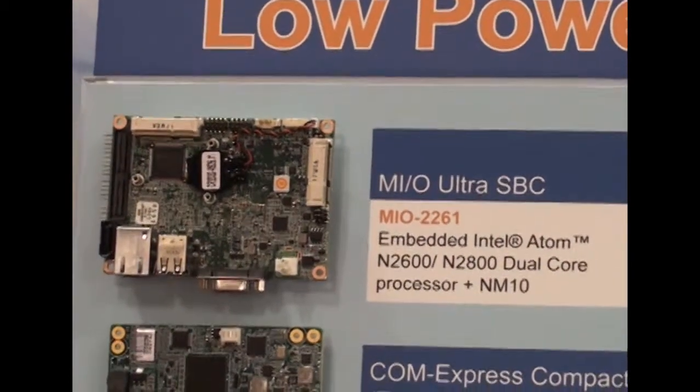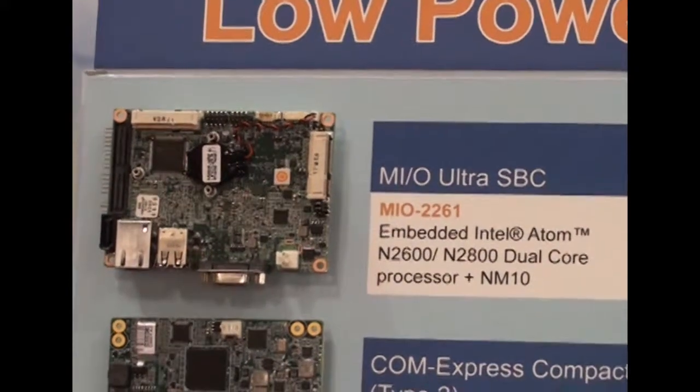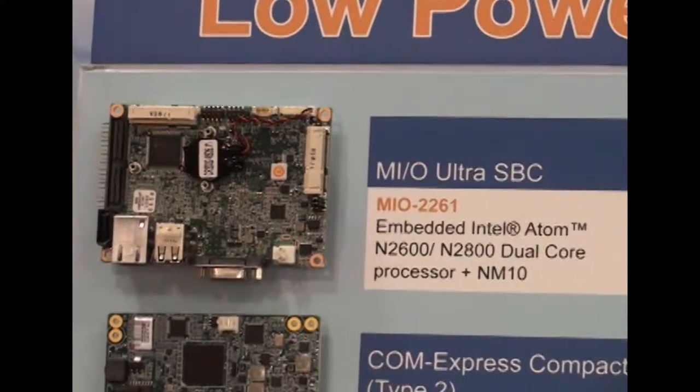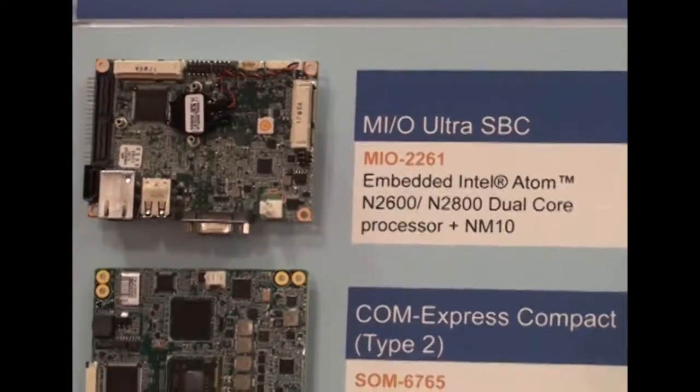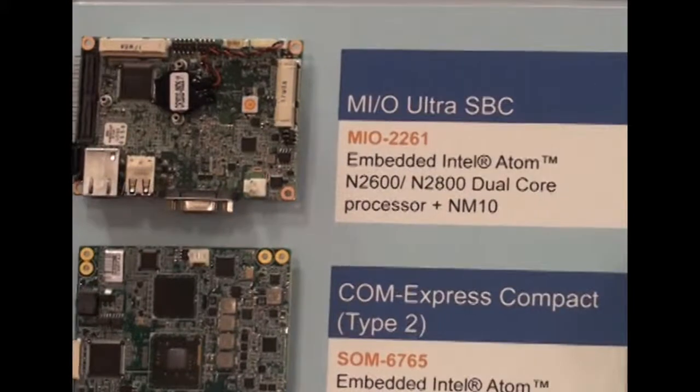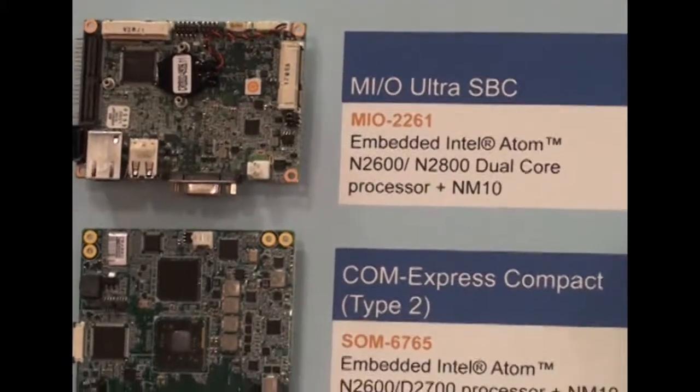At the same time, if customers are not satisfied with Advantech's standard expansion modules, they can design their own expansion module by using the pin-out for the Mio expansion bus.